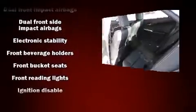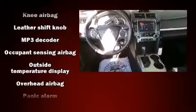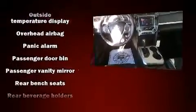Toyota also prioritized safety and security by including front and rear side impact airbags, traction control, and four-wheel disc brakes with ABS.